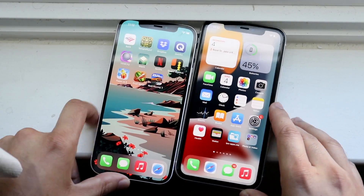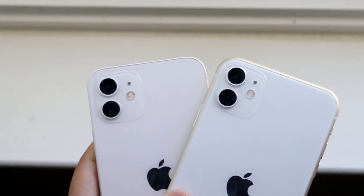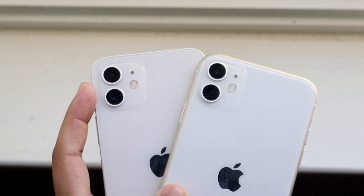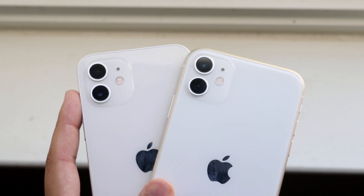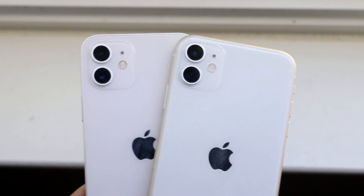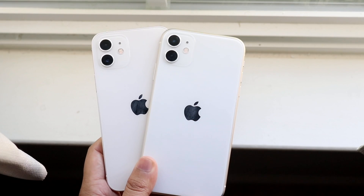Now cameras — this will be quick since I've already done a full comparison. Both phones have essentially identical cameras: 4K 60fps on the back, wide-angle lens, and an ultra-wide sensor. Looking at them side by side, they look almost exactly the same. The front cameras also both shoot 4K 60. You're getting nearly the same camera experience on both — I would not upgrade from one phone to the other based on the camera.